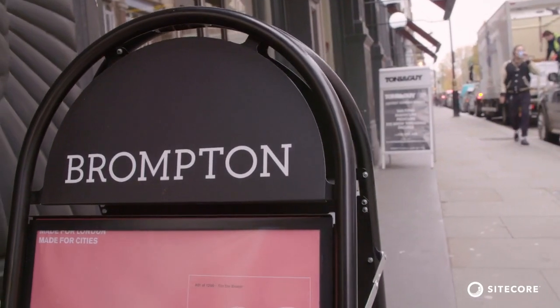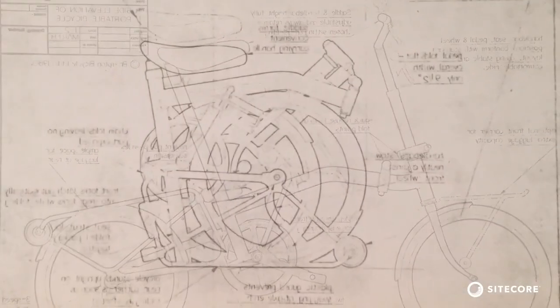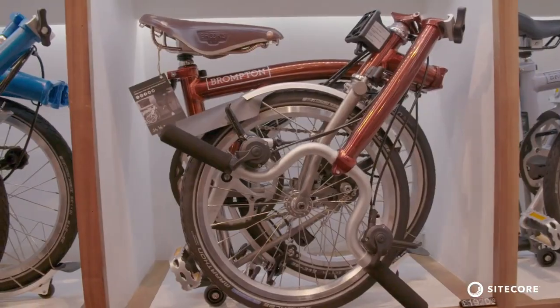What we've discovered though is consumers really want to have a relationship with Brompton the brand, and therefore we're starting a transition to become a much more consumer focused company.